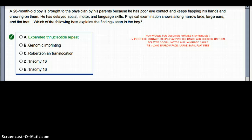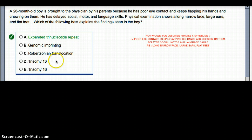Moving on to Trisomy 13, which is Patau syndrome. Patau is remembered by the four P's: cleft palate, cleft lip, holoprosencephaly, and polydactyly. We also see holoprosencephaly in alcohol intoxication — just worth noting.